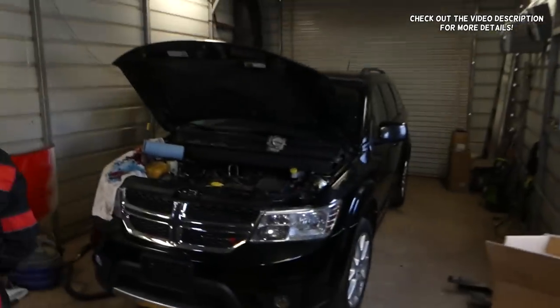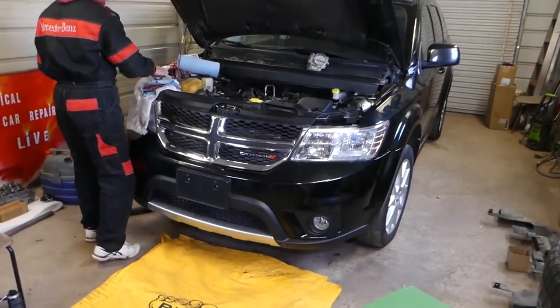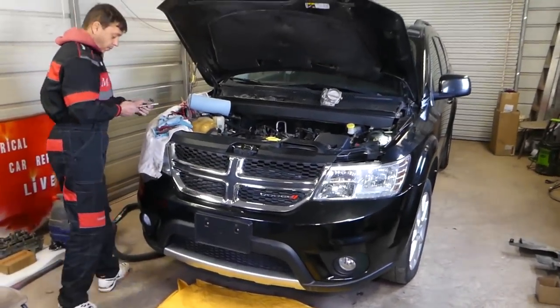Hey guys, welcome back to our Repair Guys. In today's video we're going to be fixing a famous oil leak on the Dodge Journey. We have a Dodge Journey here — Grand Caravan will be the same way if you have the 3.6 engine.